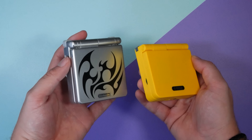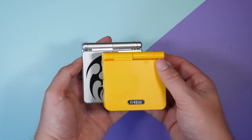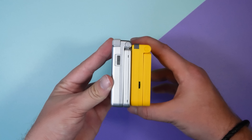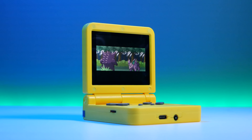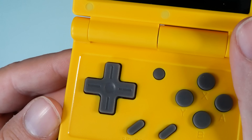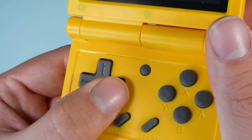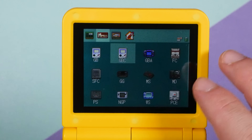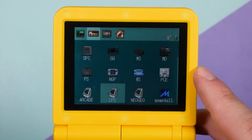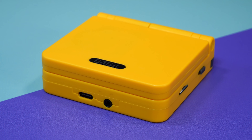At $39, it's the cheapest on the list. It features an awesome clamshell design that makes it incredibly portable, and it has a nice bright backlit screen that can be seen perfectly day and night. This is what I'm calling the entry-level handheld. I recommend it to start on if you're thinking of diving into these Chinese handhelds, and it's the perfect handheld for kids because it's affordable and the menus are easy to understand.